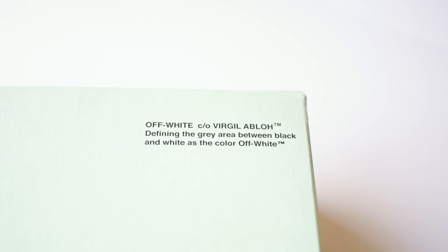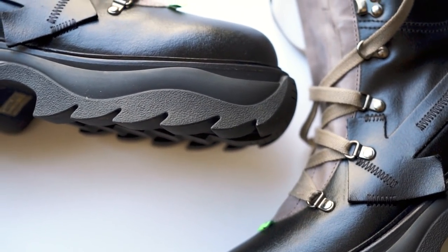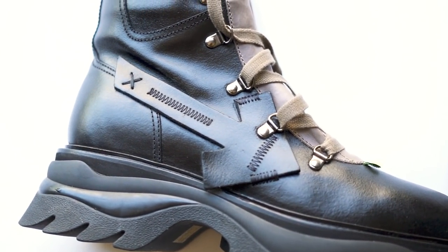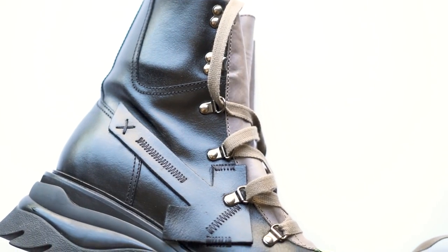Starting off with this pair of Off-Whites that I picked up. These joints are so beautiful — they're called the Equipment Boots. When you open up the Off-White box, you're greeted by the tissue paper and then you have your boot. I just love boots in general, so it's really a no-brainer. I'll buy boots at almost any time of the year. I went ahead and picked these up because even in spring, a boot can be very necessary for the shapes, aesthetics, and proportions of your outfit.